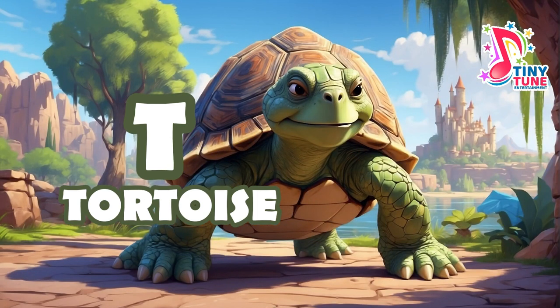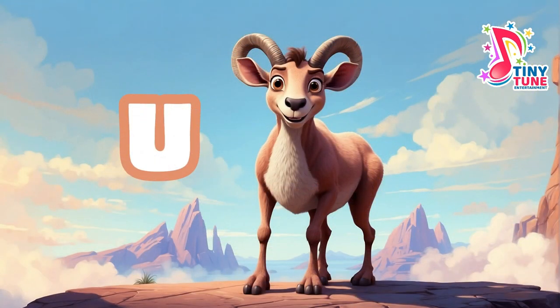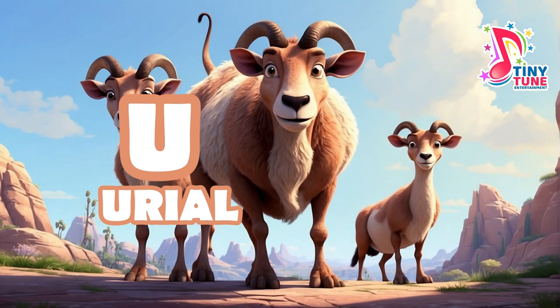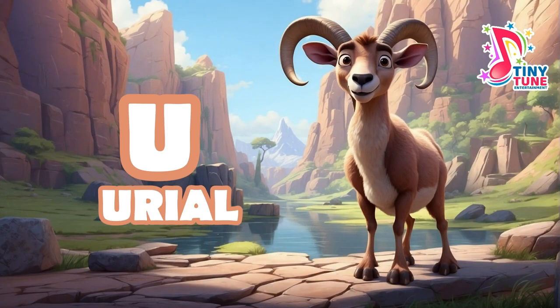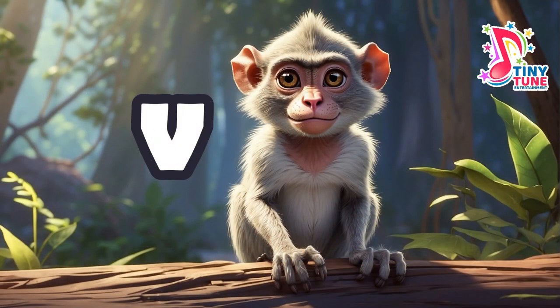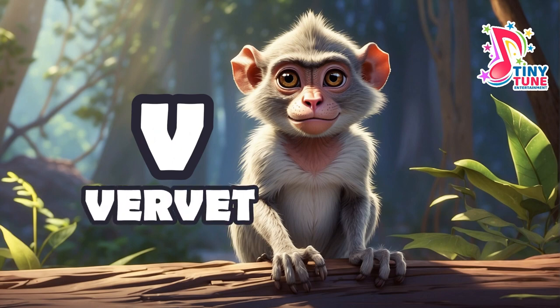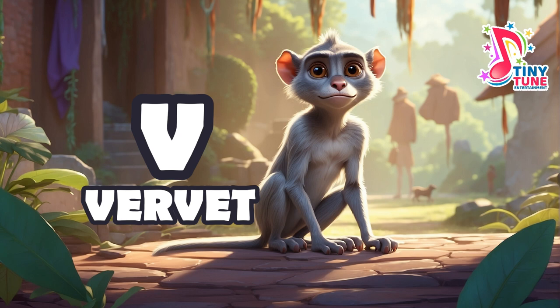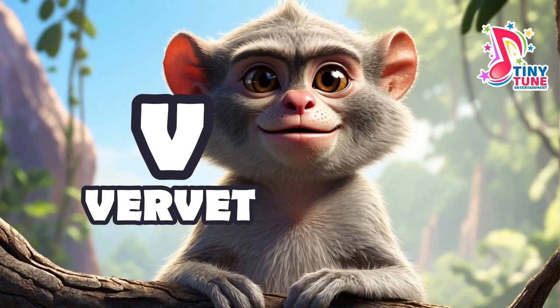U for urial: the urial is a species of wild sheep native to the mountainous regions of Central Asia. It is one of the various wild sheep species and exhibits distinctive characteristics that set it apart. V for vervet: the vervet monkey is a medium-sized Old World monkey native to Africa. Known for their distinctive appearance and social behaviors, vervets are adaptable primates found in various habitats across the continent.